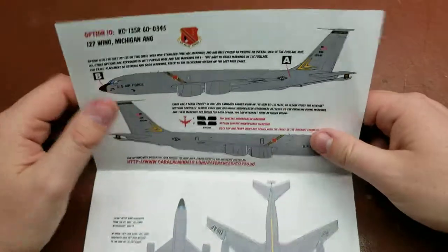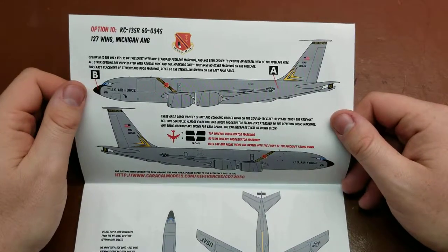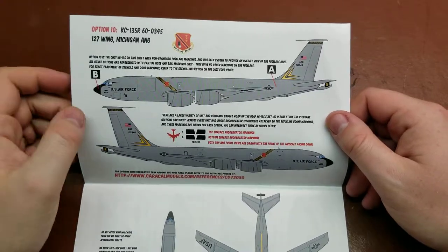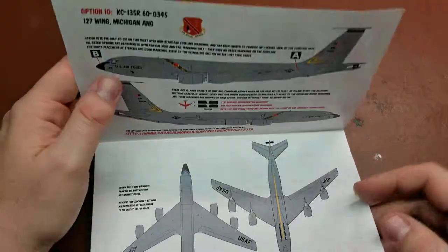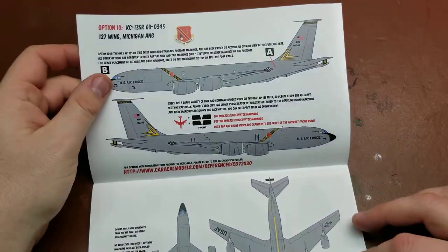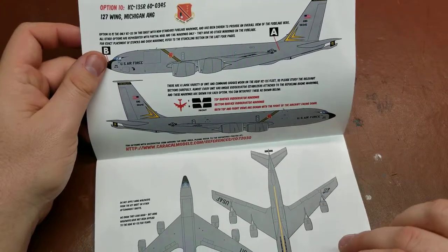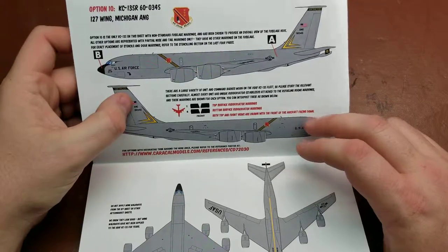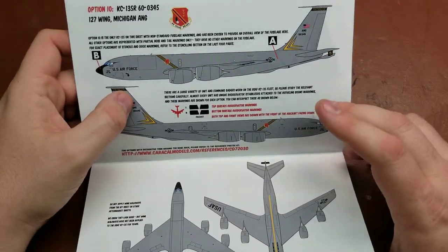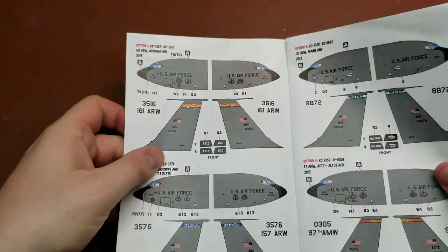So we'll go through each one here. A lot of the markings — the overall paint scheme — is going to be identical between the different aircraft. It's primarily going to be the nose art and tail art that's going to be the big difference, so the rest of the sheets will just be the nose and tail art.